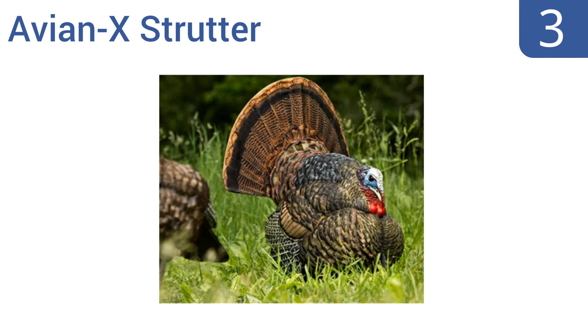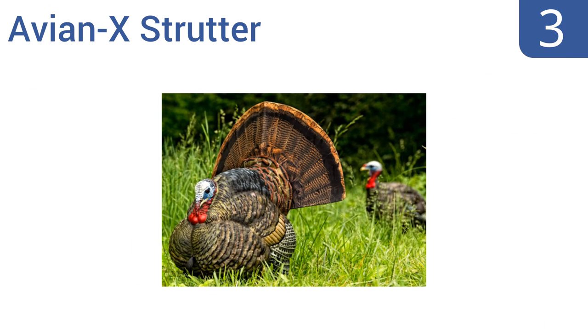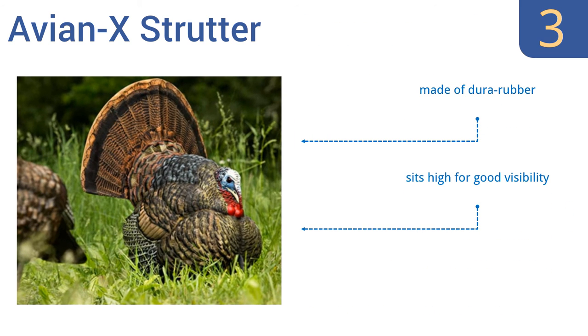Nearing the top of our list at number 3, with a non-aggressive stance, the Avian X Strutter will attract dominant and non-dominant birds. It has a one-piece folding stake that gives movement without spinning so it stays facing the direction you choose. It's made of duro rubber and sits high for good visibility. It can be used with a real turkey fan.